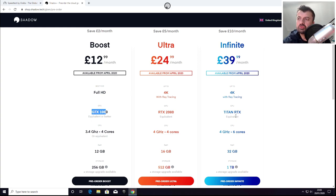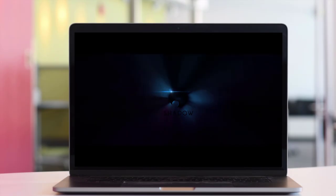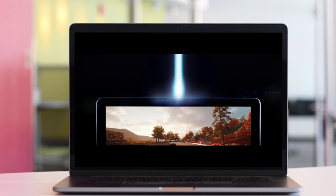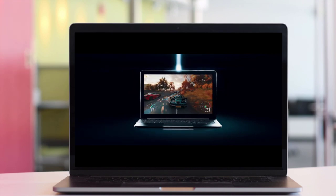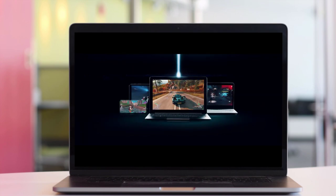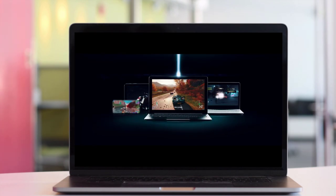In this video, let's talk about the Blade Shadow service. I'll explain exactly how it works, demonstrate playing some games on a very basic tablet connected to Shadow, and then wrap up with a conclusion. Shadow is described as a whole new way to play the latest games without buying a new PC — all you need is your internet connection to transform any device into a supercharged gaming computer.